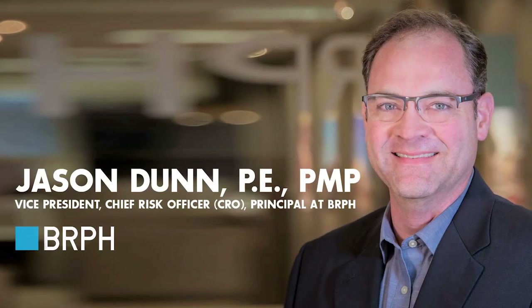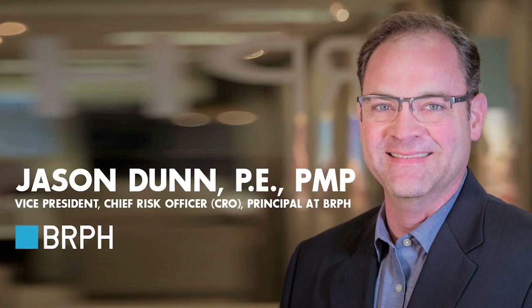I'm excited to welcome today's guest to the podcast, Jason Dunn. Jason is the Chief Risk Officer at BRPH. Welcome to the Civil Engineering Podcast. Thank you for having me — looking forward to chatting.